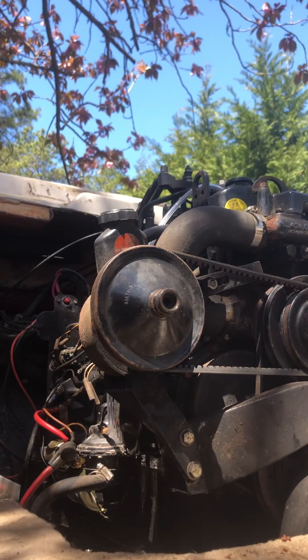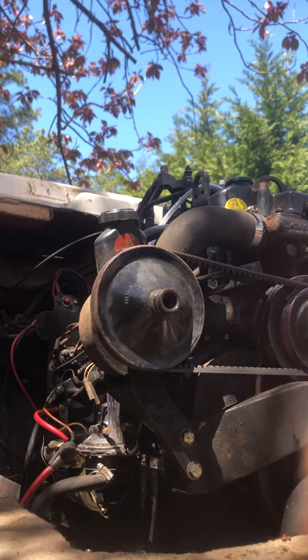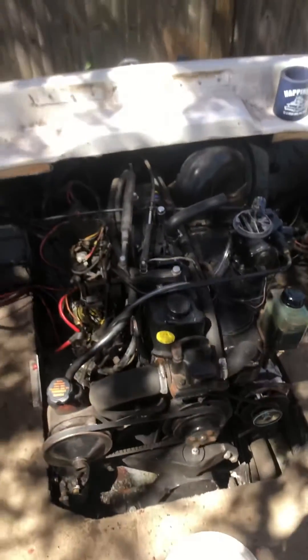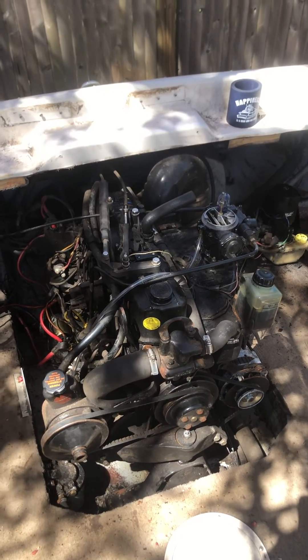The starter wasn't rolling it over that fast last time, so I'm assuming we're getting a spark. If you have any diagnosis to this problem, please let me know. Thank you very much.